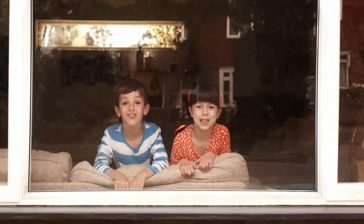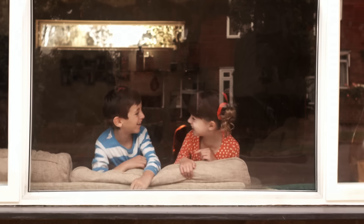Hello, hello, it's us, Topsy and Tim. Mummy is coming home today.